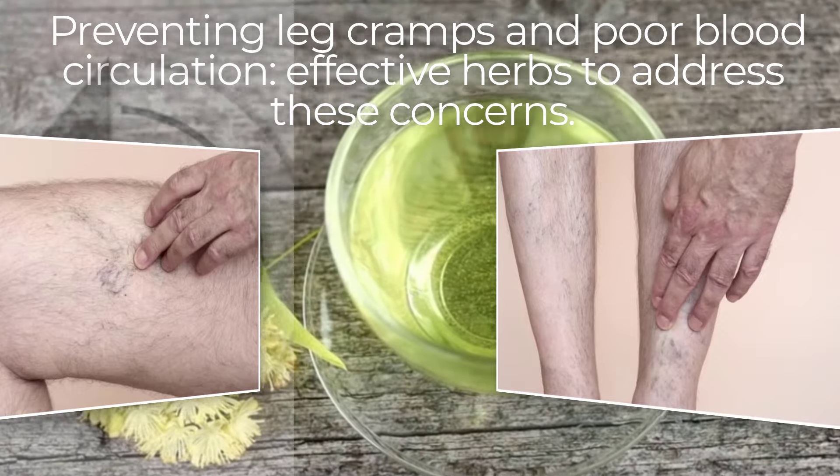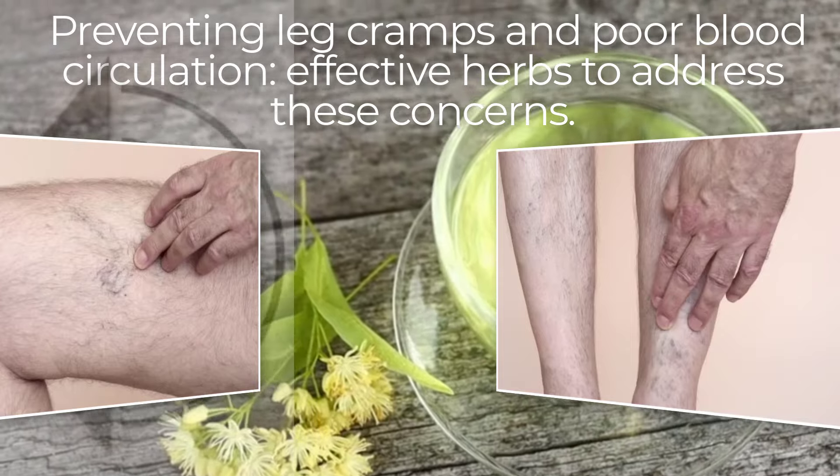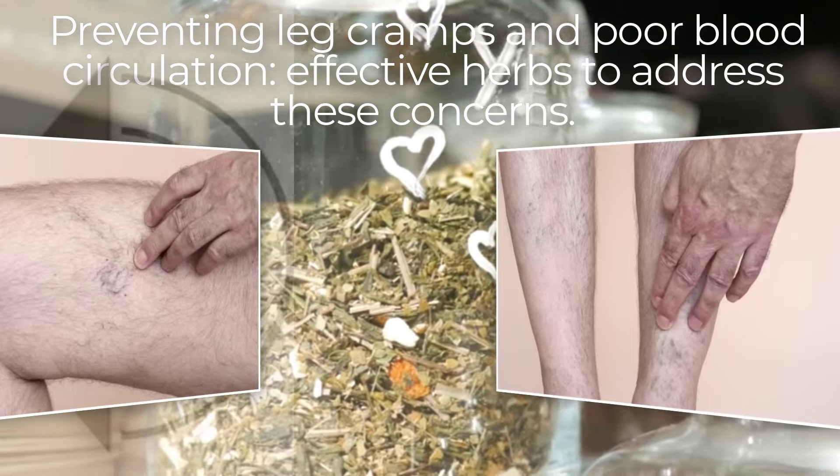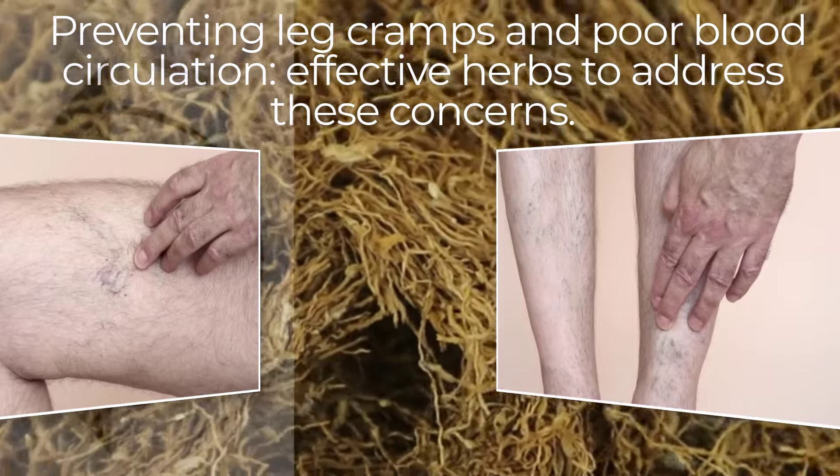Today, we're diving deep into the world of herbal remedies. We'll explore 8 incredible herbs that can help soothe your leg cramps and improve your overall muscle health. Whether you're an herbal enthusiast or a total beginner,